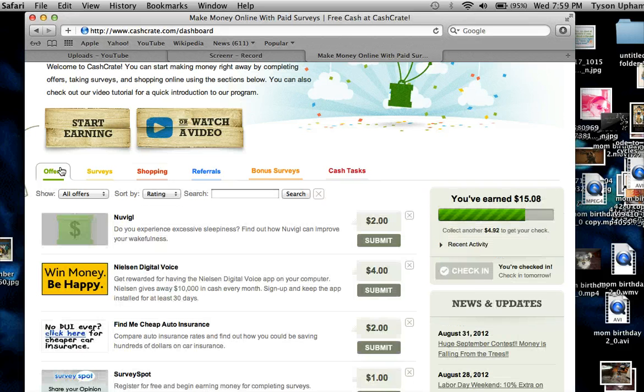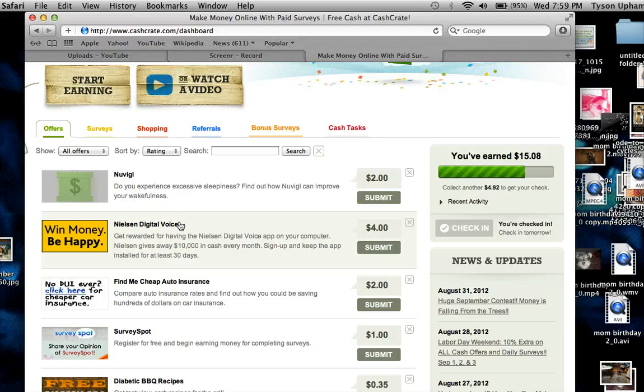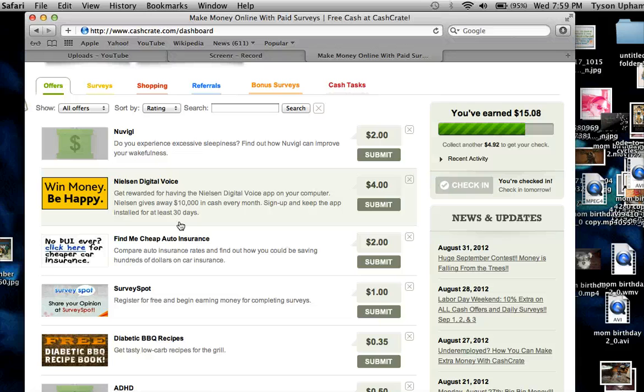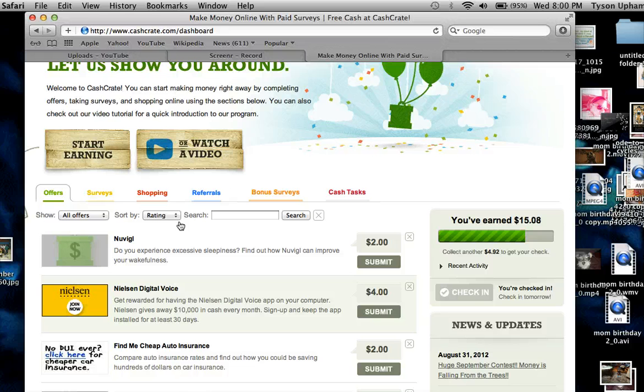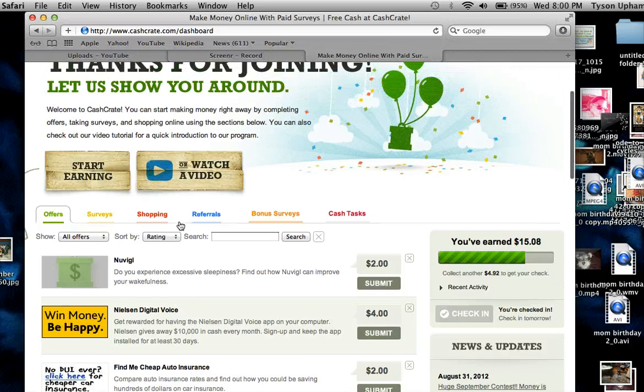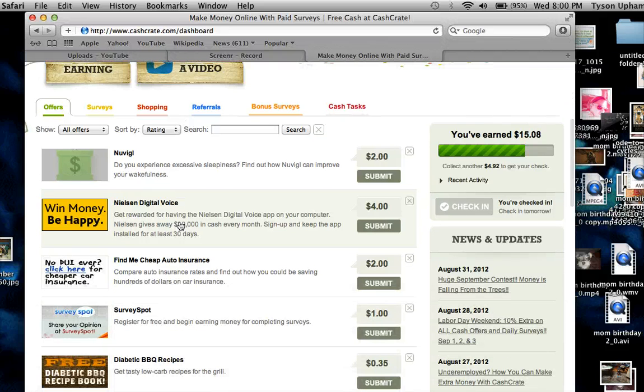Cash Crate tip one: doing offers. If you're first starting out, the quickest way to make money is to do free offers or free trial offers. One I always recommend is Nielsen Digital Voice — it's a great survey site. They pay you five dollars annually just to take miscellaneous surveys. If you sign up through my link in the description, you'll make four dollars right away, and when you confirm your email you'll get a dollar just for joining — how easy is that?